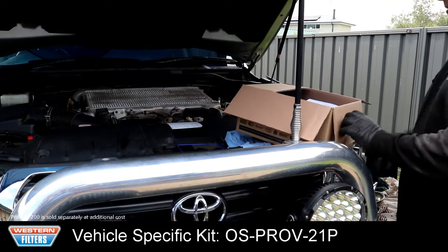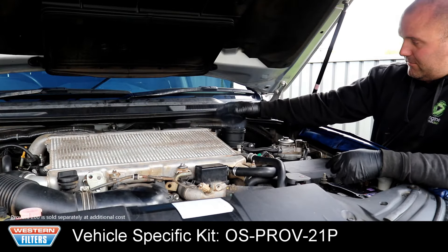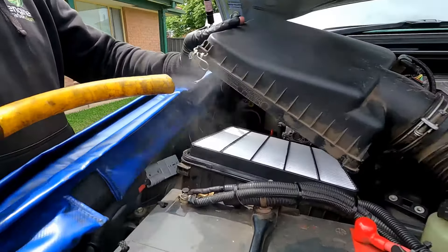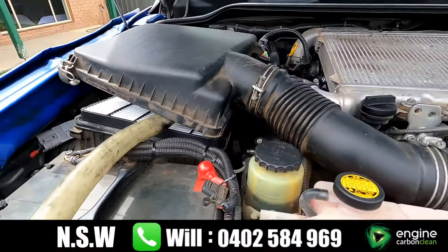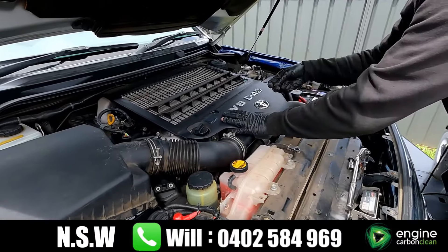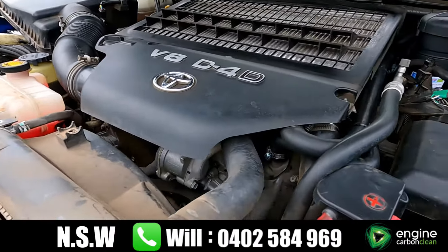A Provent 200 catch can is also installed to prevent carbon build-up by removing any oily residue entering the manifold. Then a Stage 1 is performed with the unit connected to the air intake of the vehicle for approximately one hour. The entire inlet, exhaust, EGR, and cylinder head are cleansed without any use of harmful chemicals or any damage to the engine.